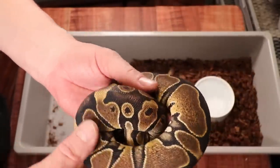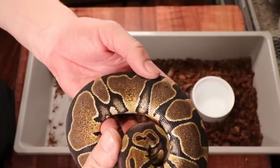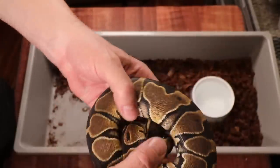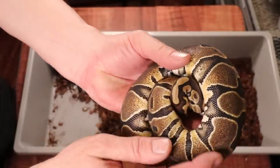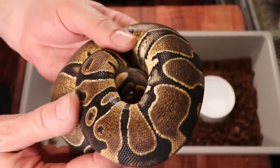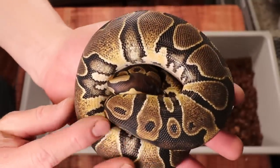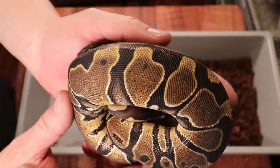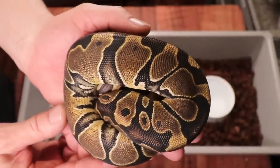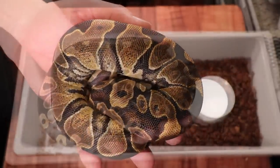Here's another female scaleless head ball python about to shed. You can see a little bit of flaming up the sides — this one is 50% het caramel albino, so that flaming could be a marker of the het caramel albino or it could just be from the scaleless head. The scaleless head really changes the patterns, almost looks like inching, and it really brightens them — even the normals look a lot brighter.